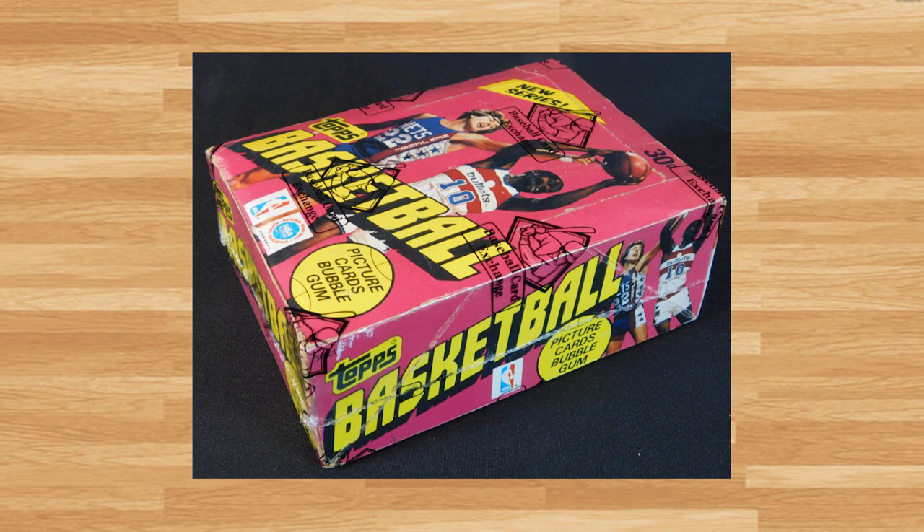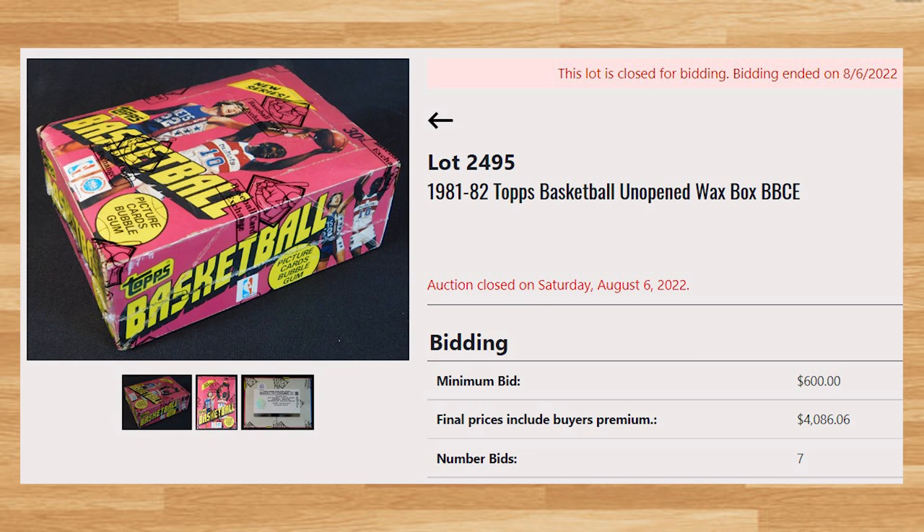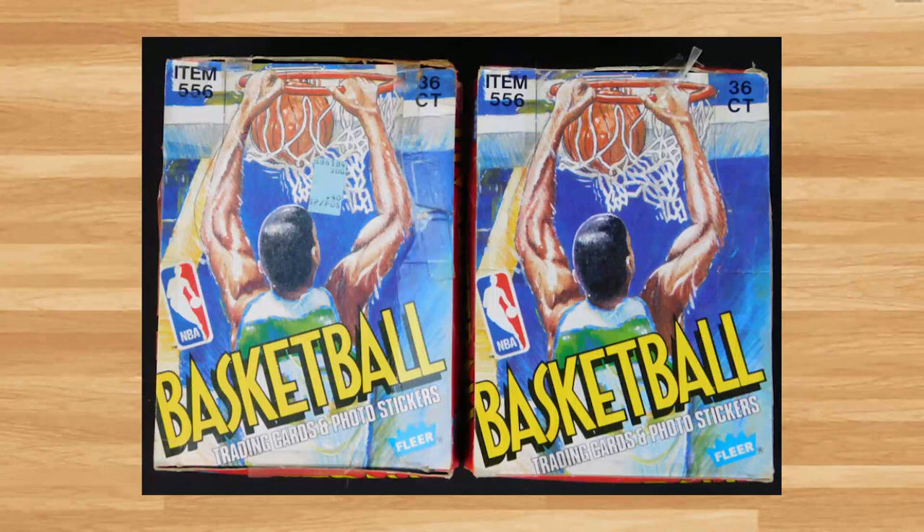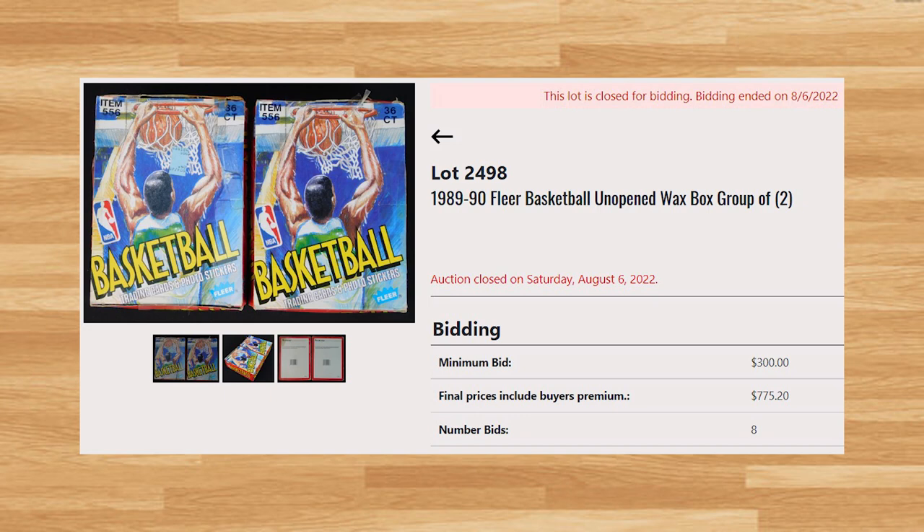Up next was a 1981-82 Topps Basketball Unopened Wax Box wrapped by BBCE. With a starting bid of $600, this box received 7 bids and sold for $4,086.06. You could pull a ton of Hall of Famers out of this BBCE wrapped box, or even possibly some really cool GI Joe cards. Up next was a 2-box lot of 1989-90 Fleer Basketball. This 2-box lot had a starting bid of $300, received 7 bids, and sold for $775.20. There was also another listing with one box of 1989-90 Fleer Basketball that was BBCE wrapped and sold for $471.60.